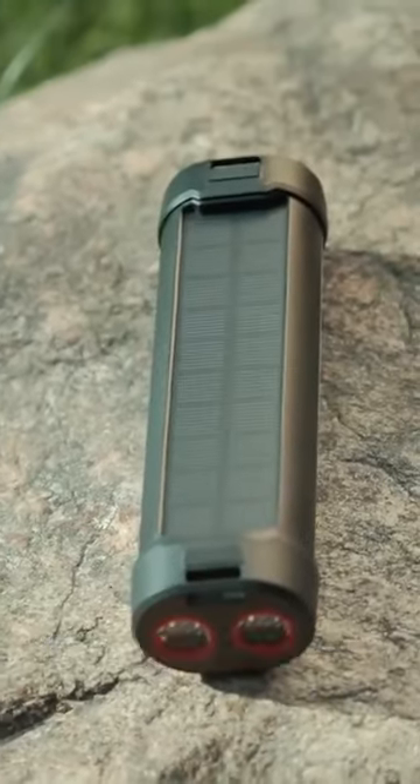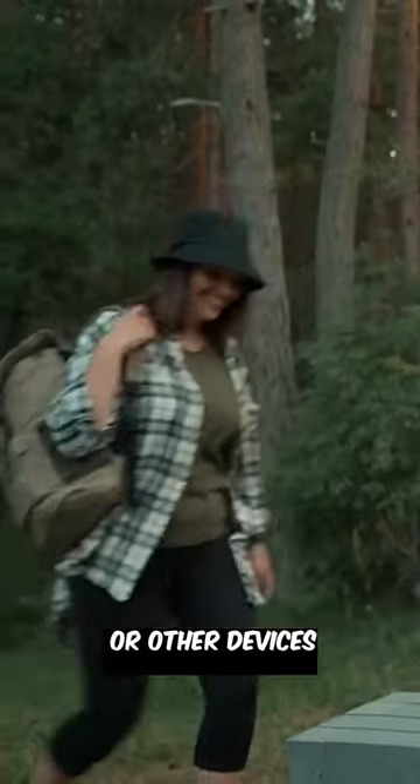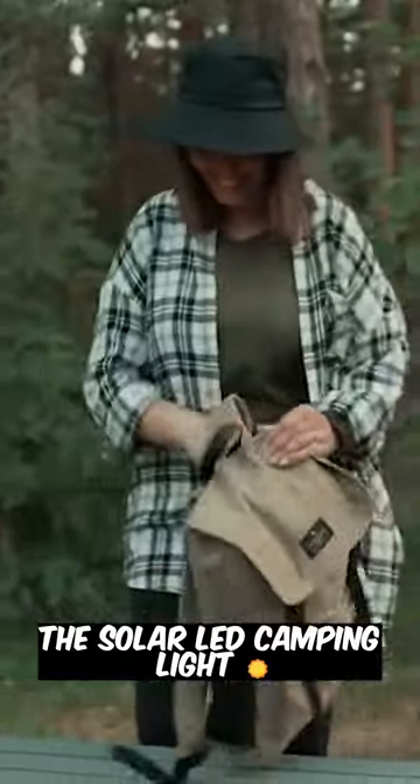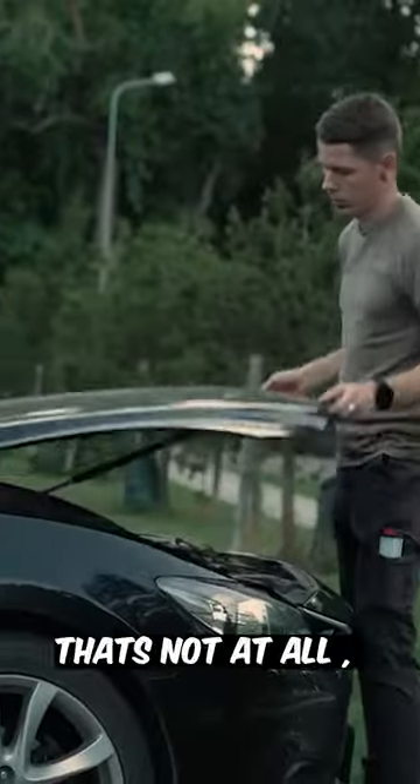This LED light can easily be recharged via solar or USB ports, so you can even use it to charge your phones or other devices. The solar LED camping light is lightweight, so you can easily pack it for your outdoor adventures.